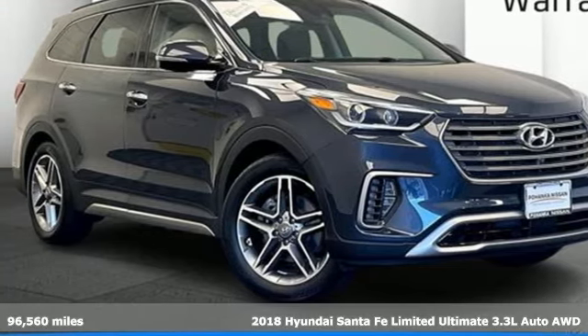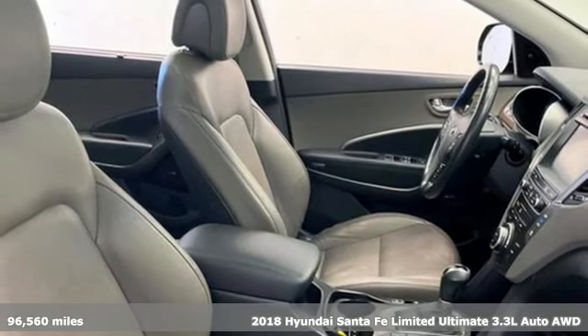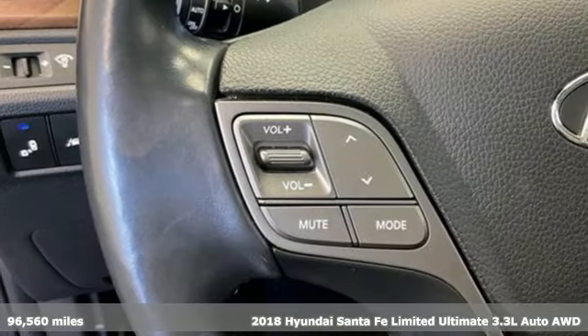It's a 2018 Hyundai Santa Fe. Hyundai's attention to detail means a better driving experience for you. It's well equipped with the features you need.